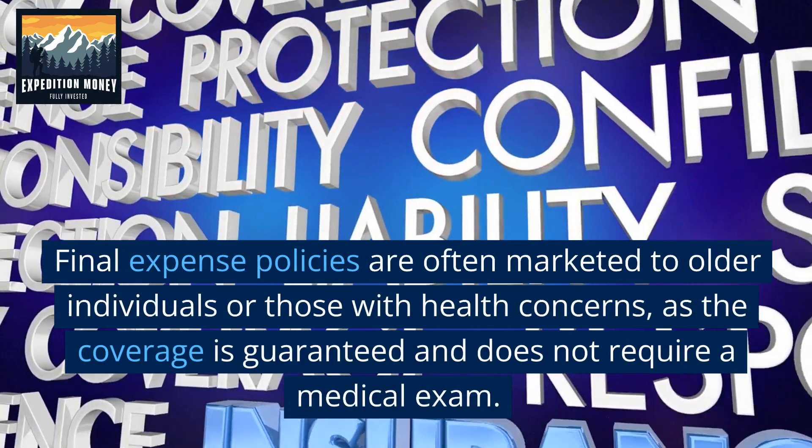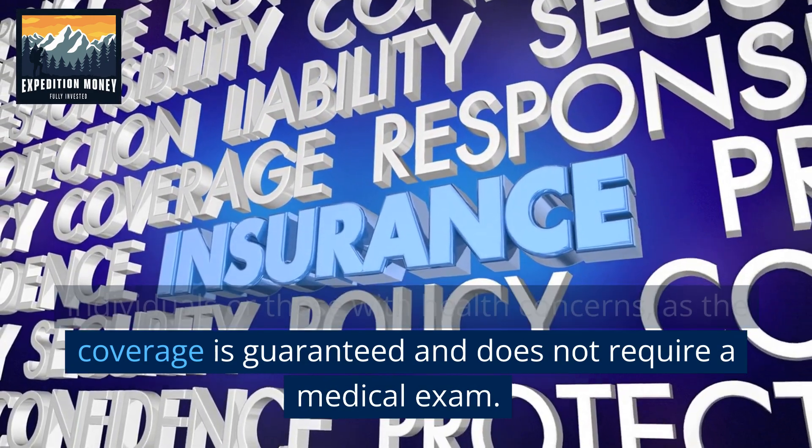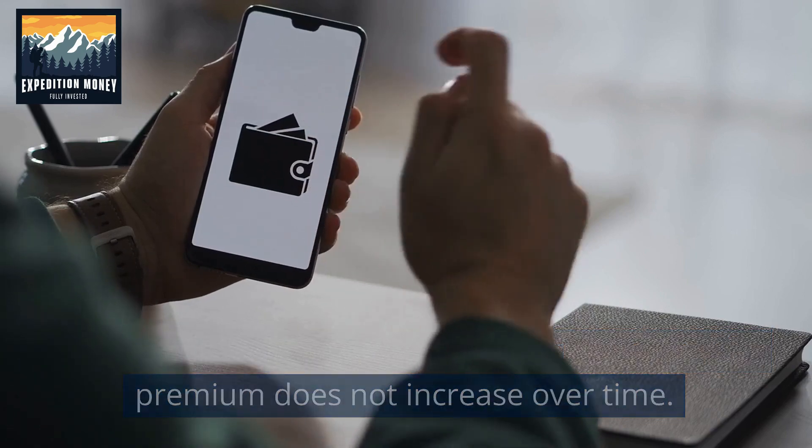Final expense policies are often marketed to older individuals or those with health concerns, as the coverage is guaranteed and does not require a medical exam. They may also have a level premium, meaning the premium does not increase over time.